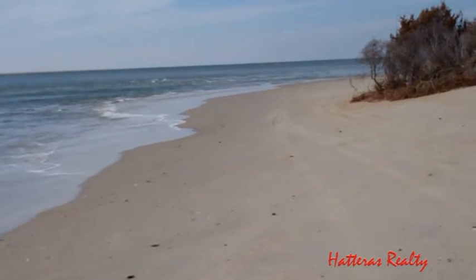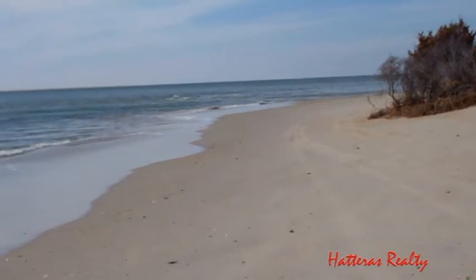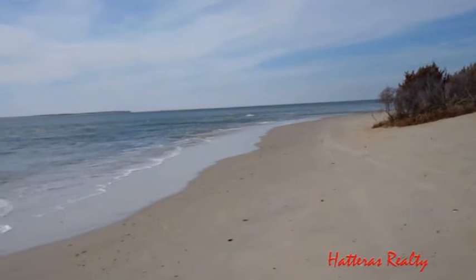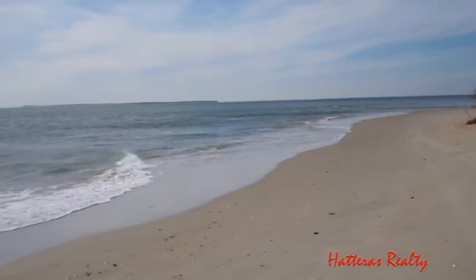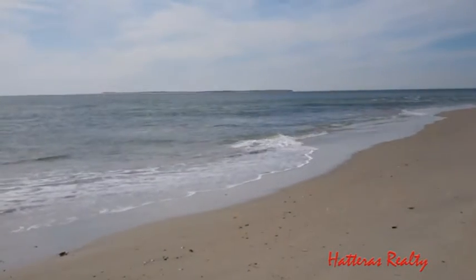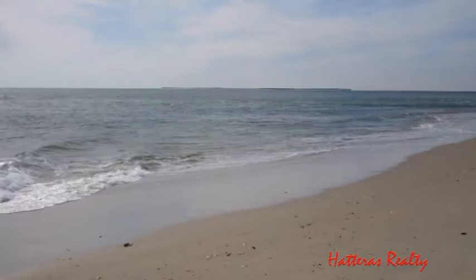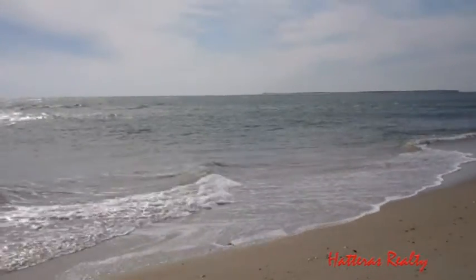Good afternoon everybody, it's Allison here with Hatteras Realty to give you a shot of your beach today here in Hatteras Village. It's a little overcast but you can see the blue skies are slowly starting to peek through. Trying to block the wind here as much as possible so you can enjoy the crashing of the waves, give you a little break from your work day.